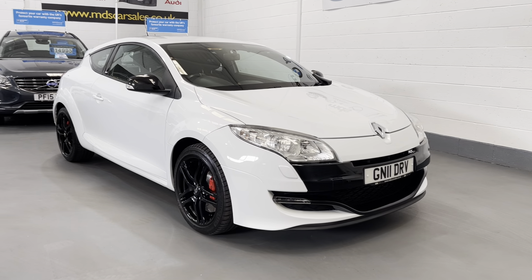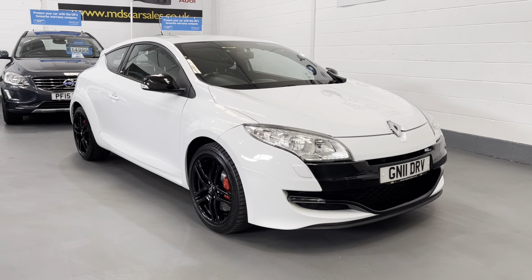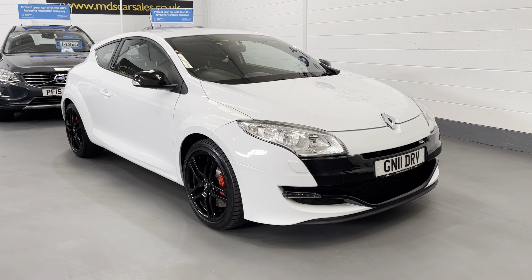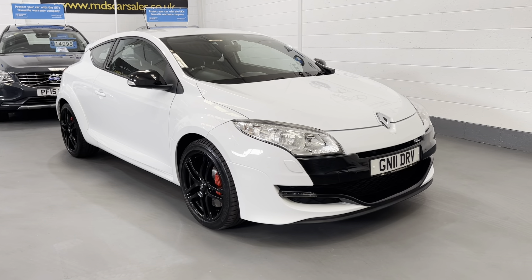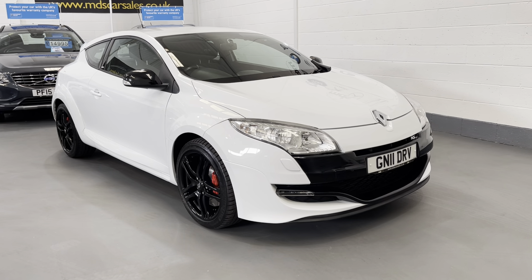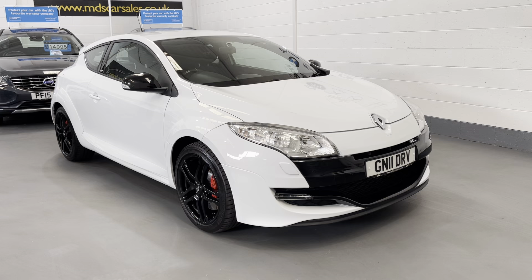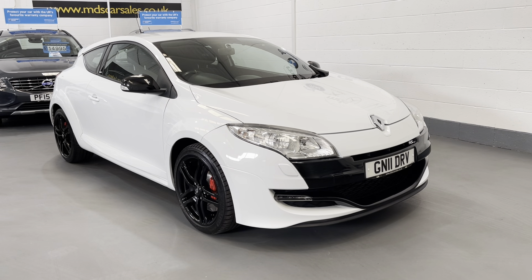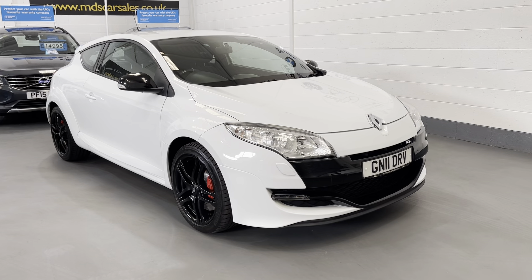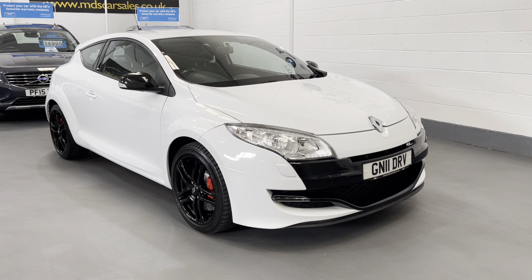Hi and welcome to MDS Car Sales walk-around video appraisal. We record these videos to show you the condition of our cars, because the feedback we get from customers is that when they visit other garages, quite often the cars in the photographs are not as described. So to show you that our cars are as described and do match our photographs, we record these in-depth walk-around videos. Today we're offering a very highly sought-after example.